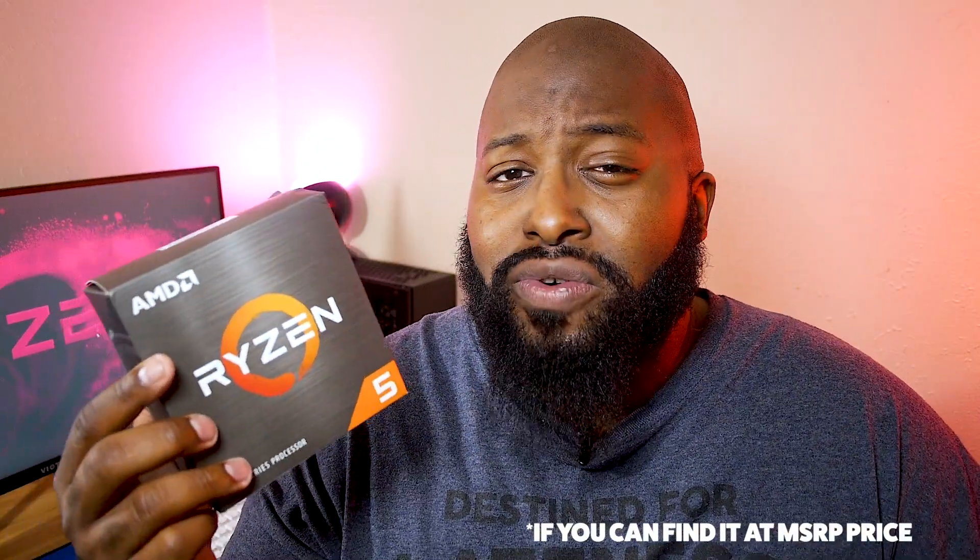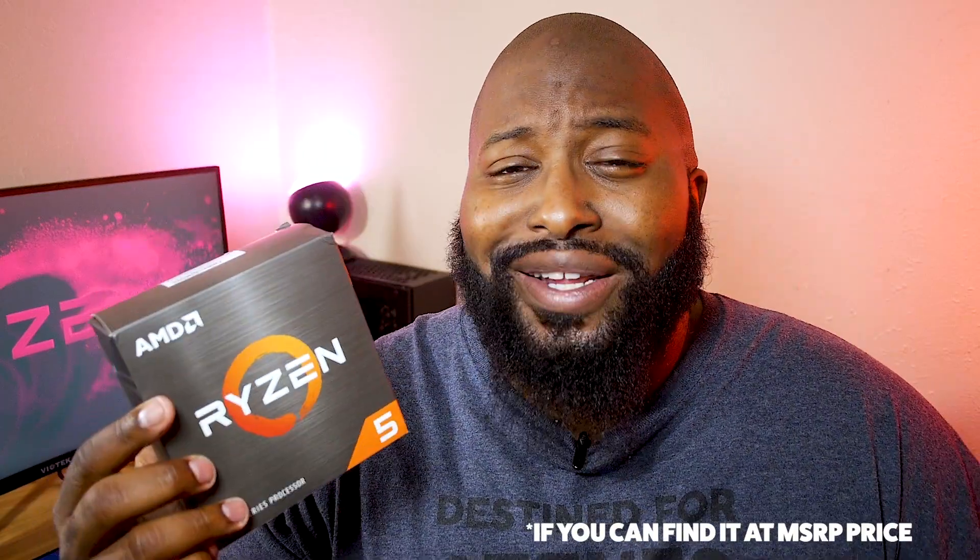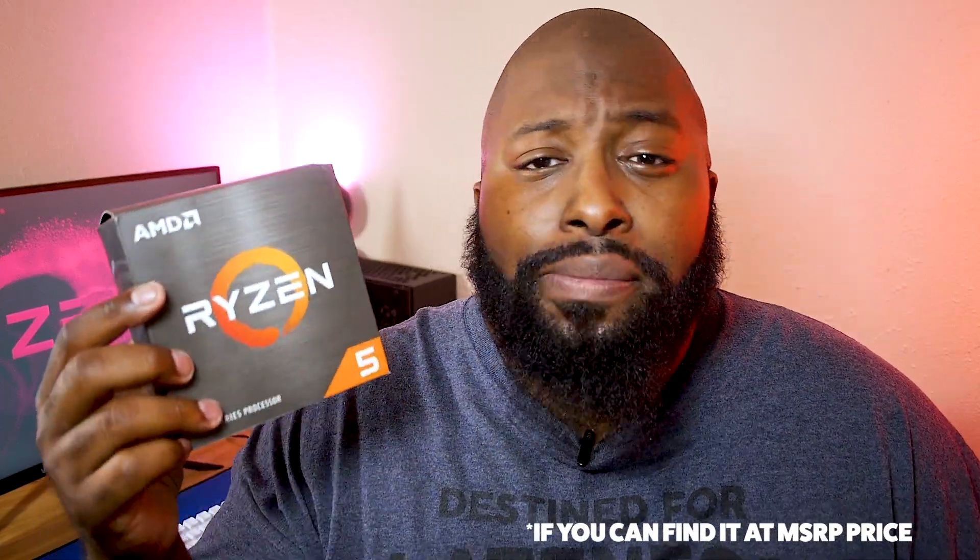To wrap it up, let's talk about the value of the 5600X, specifically compared to the 3600, which you can find on Newegg for around $220, or possibly cheaper used. I'm always going to go for the best bang for your tech dollars, and if you can save money on the 3600 and put that into a better GPU or better RAM, then that makes it super hard for me to recommend the 5600X on value alone.